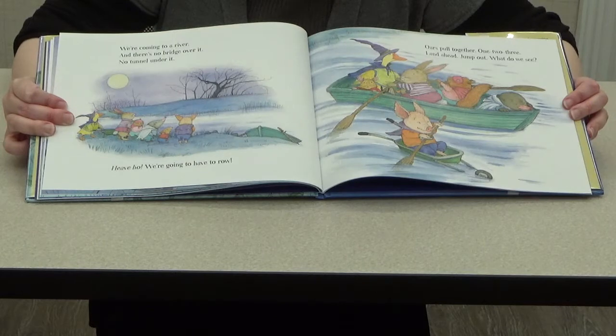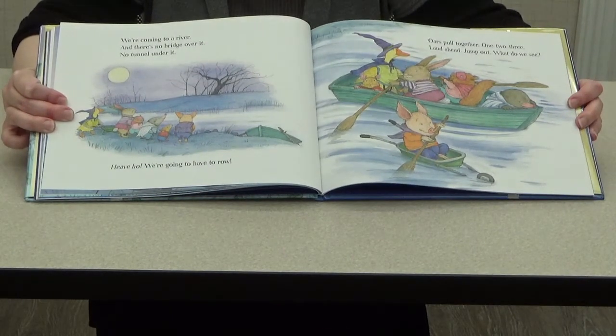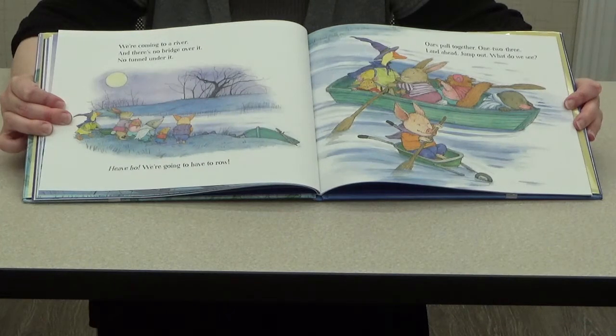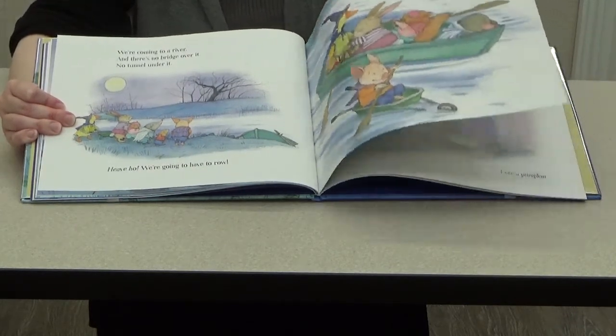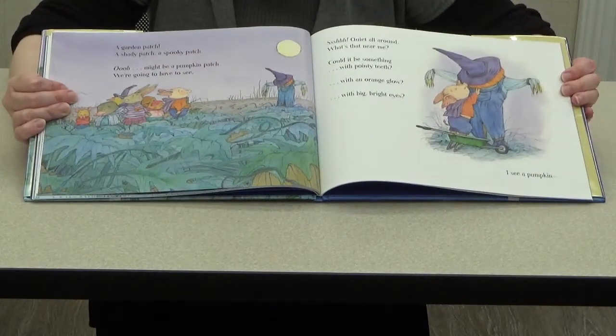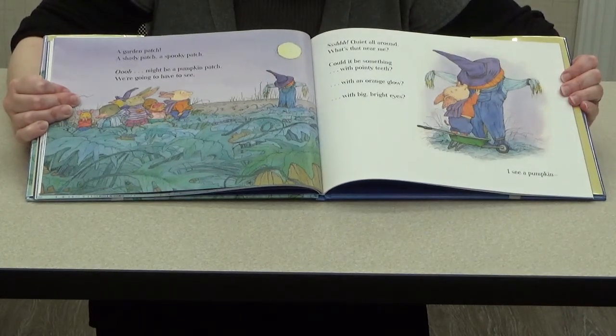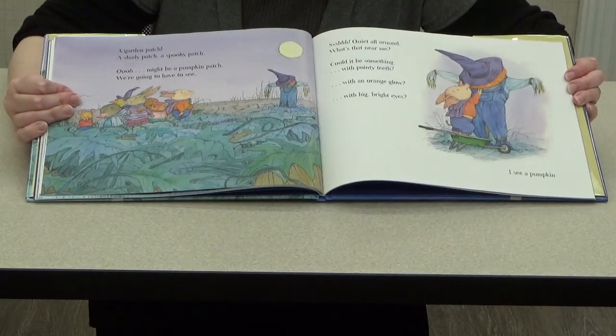Oars pull together, one two three — land ahead, jump out! What do we see? A garden patch, a shady patch, a spooky patch — might be a pumpkin patch! We're going to have to see. Looks like they may have finally found their pumpkin patch — let's see what happens.